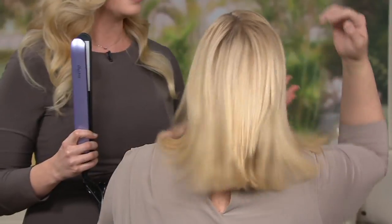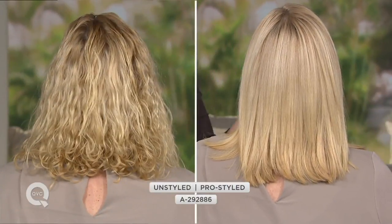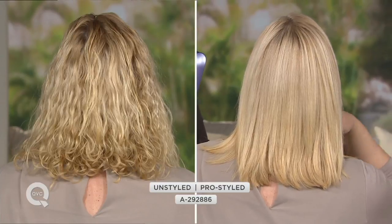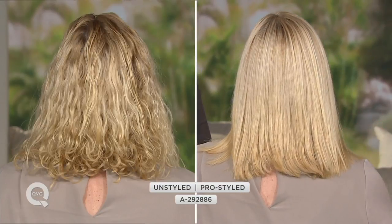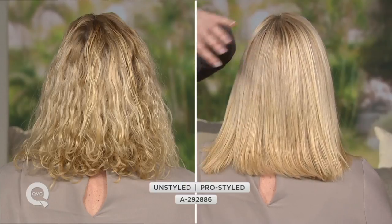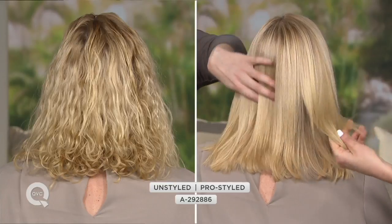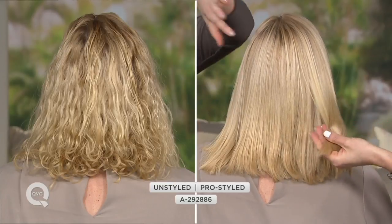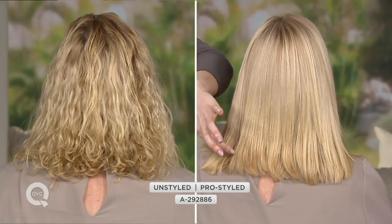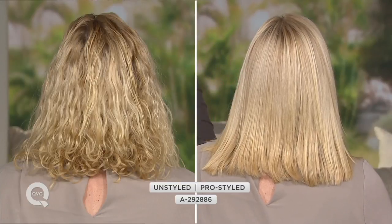Is this for all hair types? All hair types and textures, because we have 10 different settings. When you get this home, start at 290 if you're blonde or a silver fox. If you have very textured hair, bump all the way up to 410 degrees. And look — just two passes per section. You can get really large sections at a time because our plates are extra long, saving tons of time.